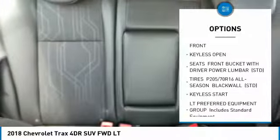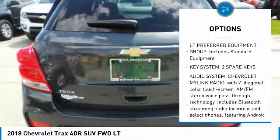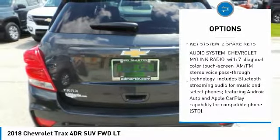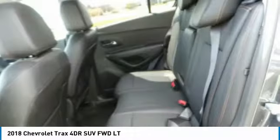Steering wheel audio controls, anti-lock braking system, remote engine start, Bluetooth, power steering, adjustable steering wheel, keyless start, aluminum wheels, floor mats, FWD.